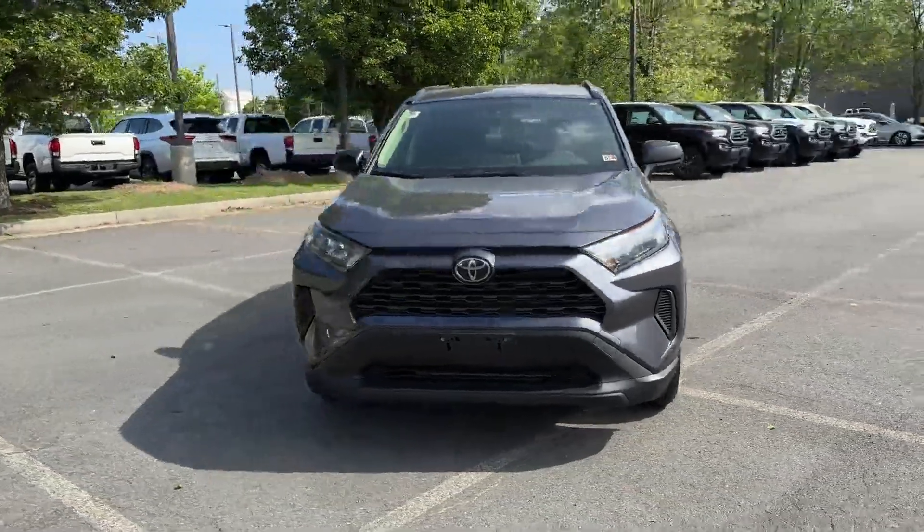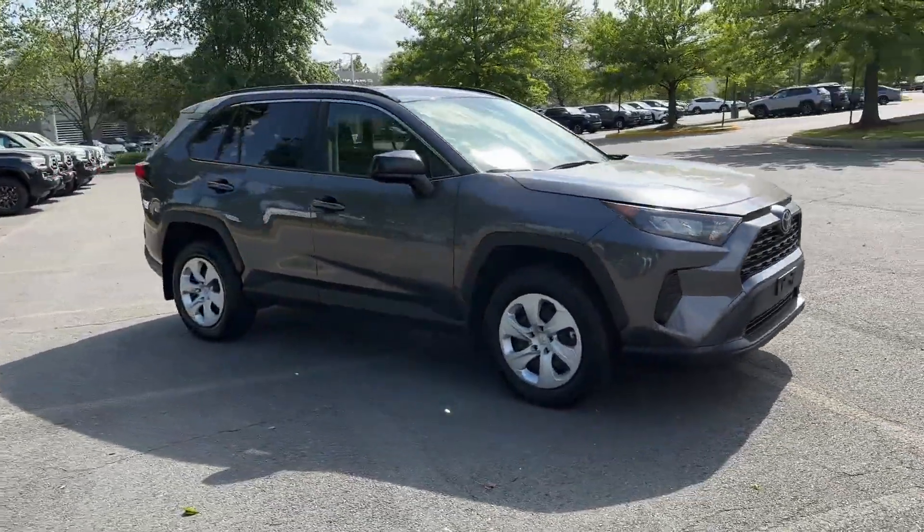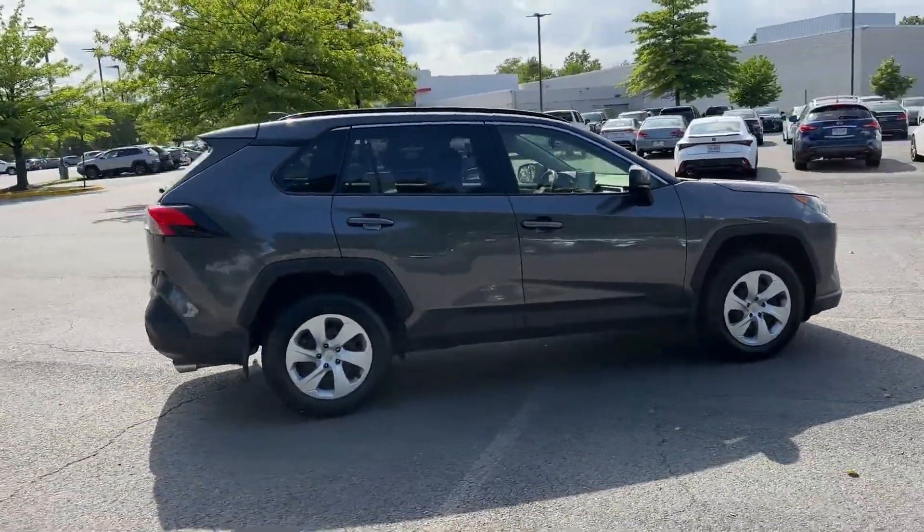2019 Toyota RAV4 with less than 25,000 miles on the odometer. This SUV offers space as well as power and performance.